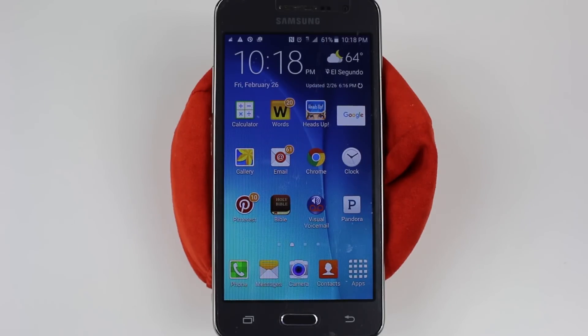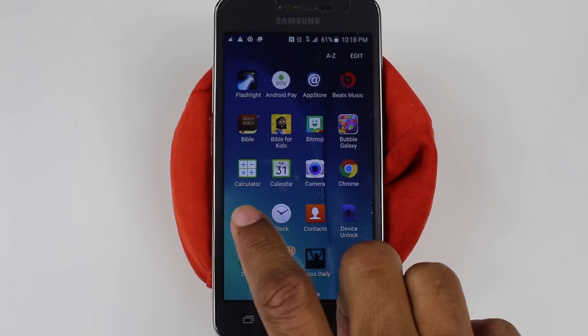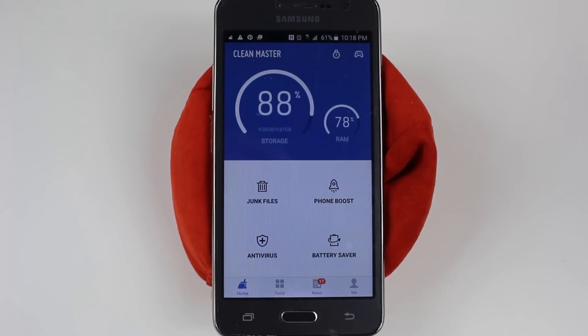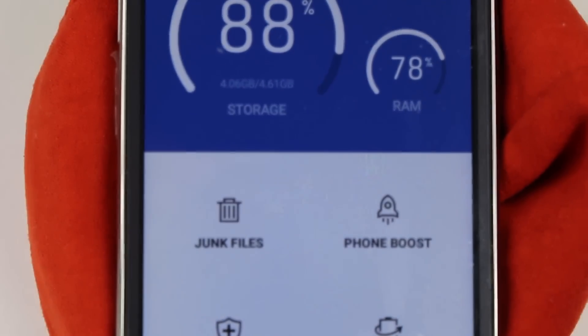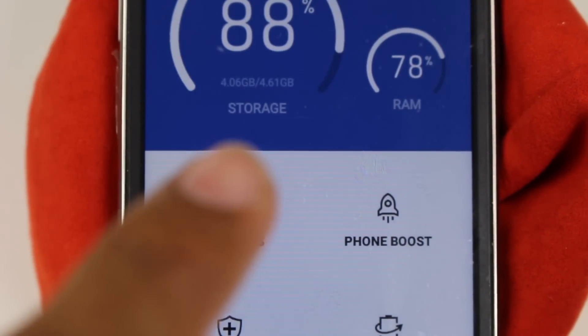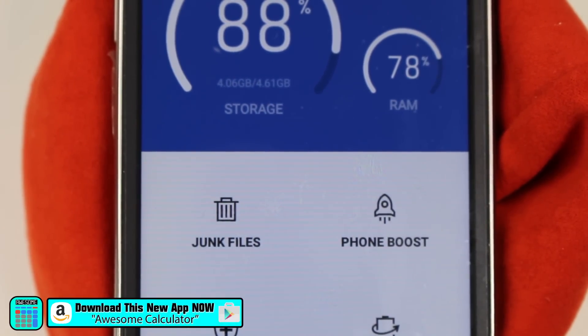To find out how much storage it actually has, we're going to use an app called Clean Master. If you go to the app store and type in Clean Master, it is a free app. I already have it downloaded, so I'm going to go to Apps and Clean Master, and if we just zoom in you can see it actually has 4.61 gigabytes of actual storage that you can use for your own files.